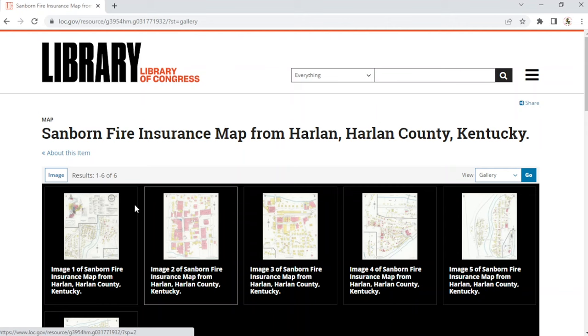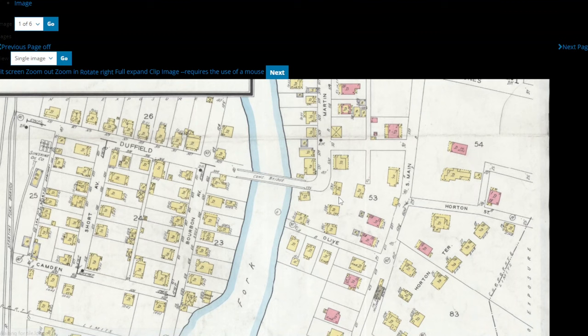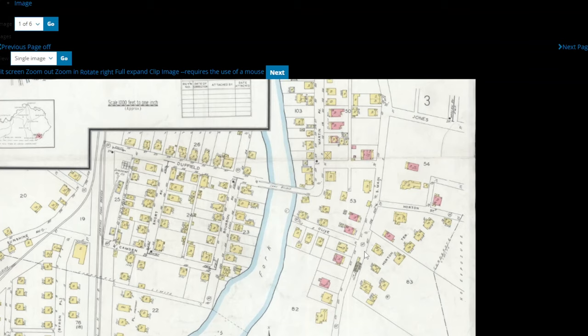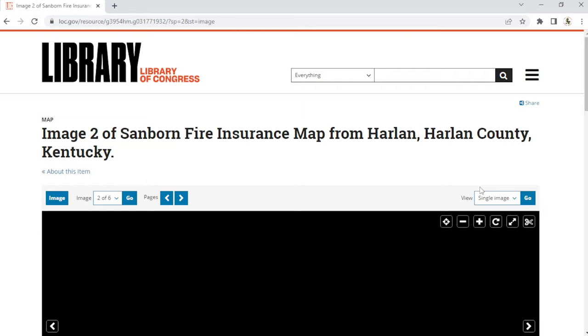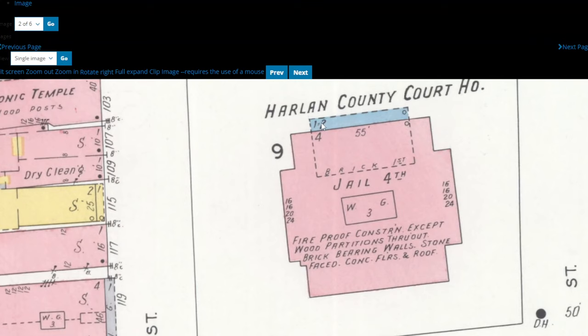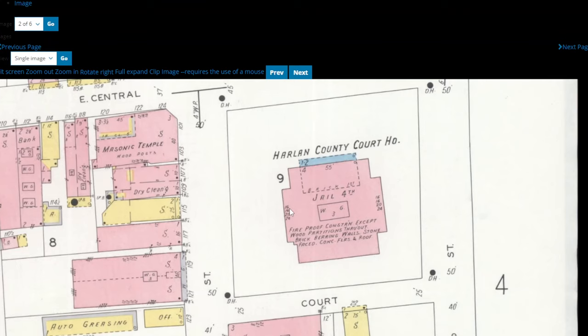This is an absolutely valuable tool if you're doing any kind of research in Harlan, but like I said you can research your own town. Lexington and some of them go back to, I think, the late 1800s. There's an old concrete bridge that used to go over into Sunshine. On the courthouse — this is the one we have now, with the portico out front, jail on the fourth floor, which is true. It gives you some of the construction details on some of these buildings: fireproof construction except wood partitions throughout, brick bearing walls, stone face, concrete floors and roof. It kind of tells you some of the dimensions on some of these buildings.